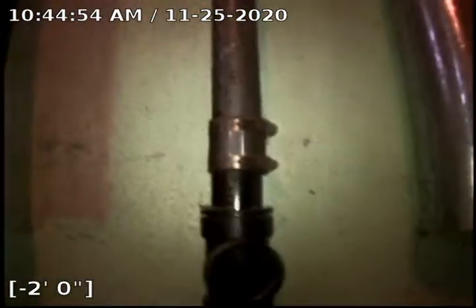Again, this was access to this 2 inch laundry line here. Thank you for watching.